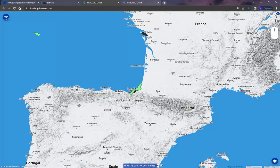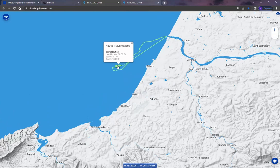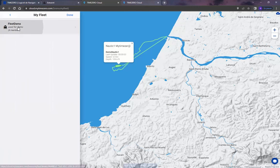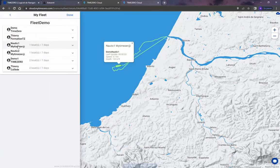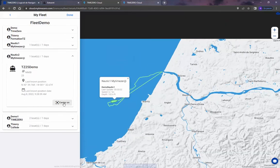Thanks to communication via TZ Cloud of Time Zero, by connecting with a My Time Zero account, it will also be possible to visualize all the vessels on a chart. This allows you to track the fleet and get information with any web browser from your desktop or a larger screen.